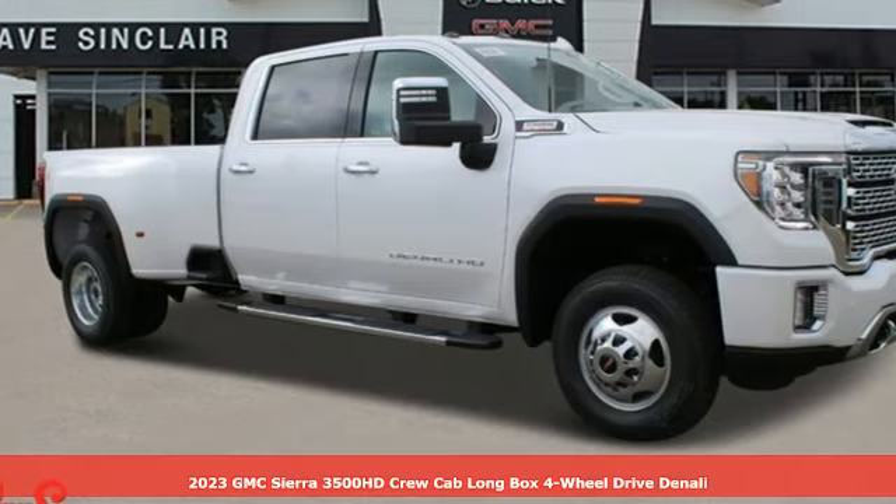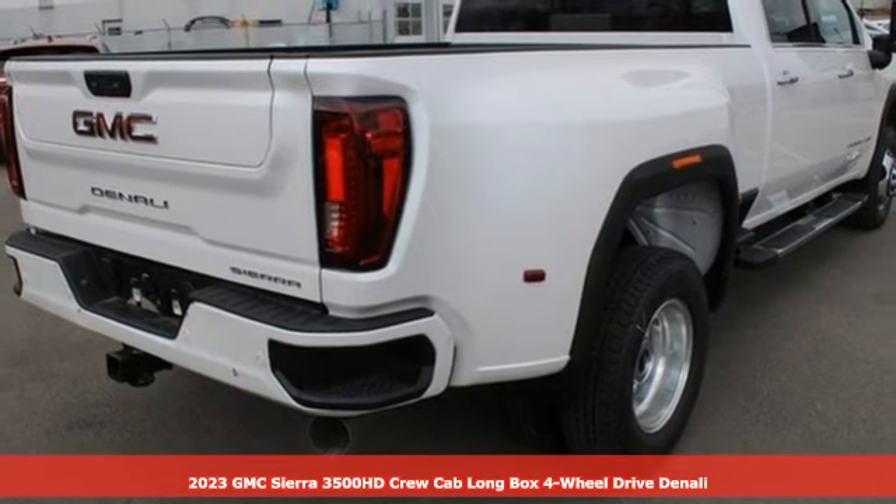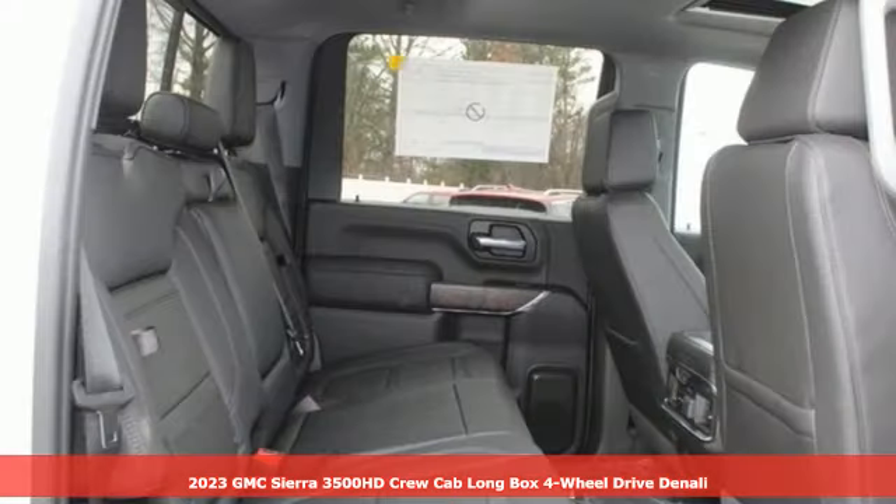It's a new 2023 GMC Sierra 3500 HD. Smart capabilities, strong performance. GMC.